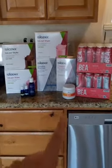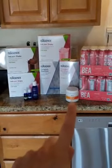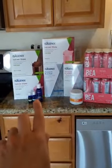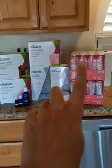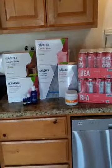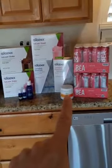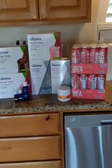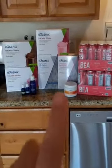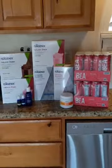Seven dollars and fifty cents of that was for picking it up at will call. The immune was fifteen percent off, the vitamins were free, the oils were free, and then this was buy one get one fifty percent off, plus the shakes. So I got the vitamins, oils, and shakes for thirty-six dollars.